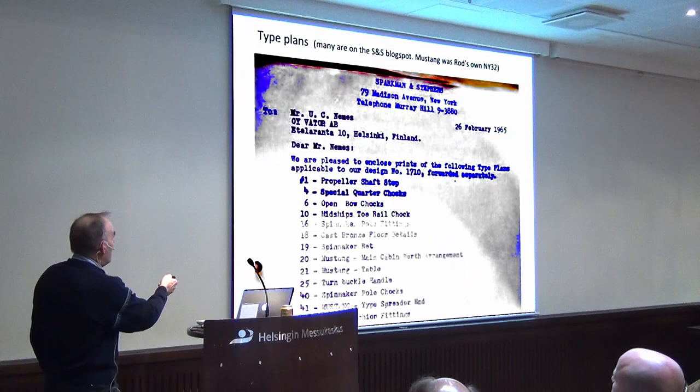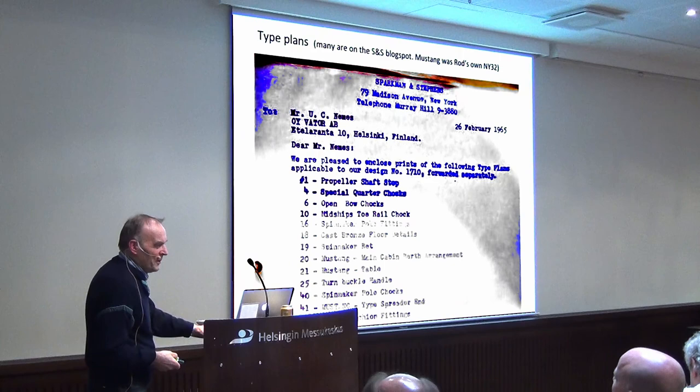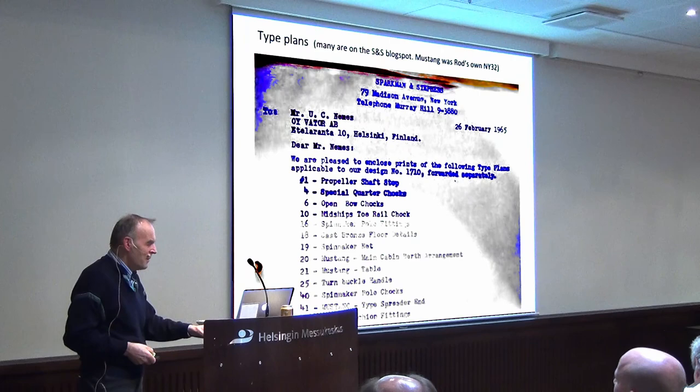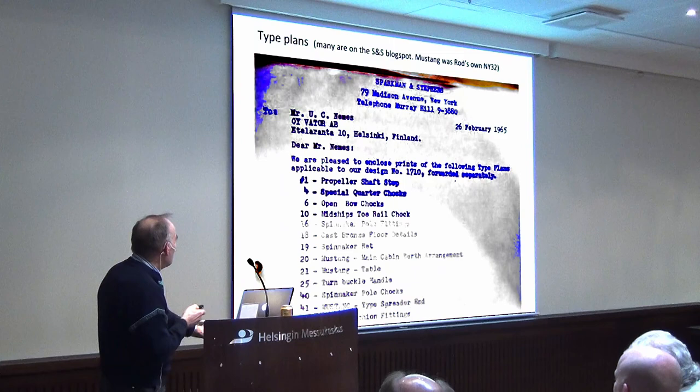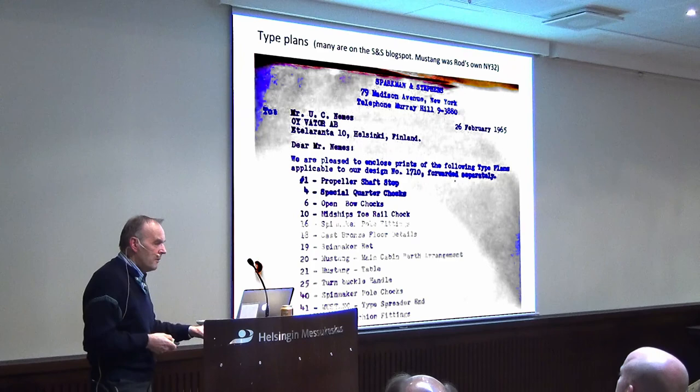Mr. Nemes' first name was Jussi, and this is phonetically noted on the plans — perhaps Rod Stevens didn't remember his first name exactly, but it was something like Jussi. Rod Stevens had an old New York 32, and many of the type plans originate from his boat Mustang.